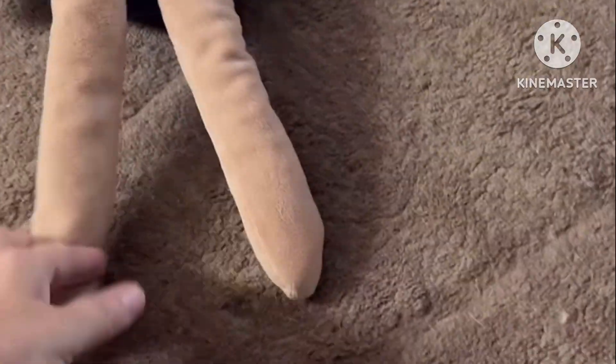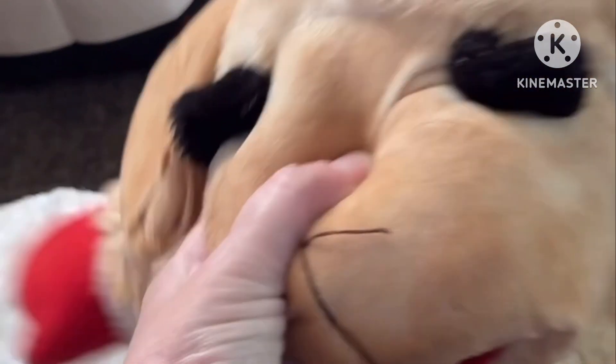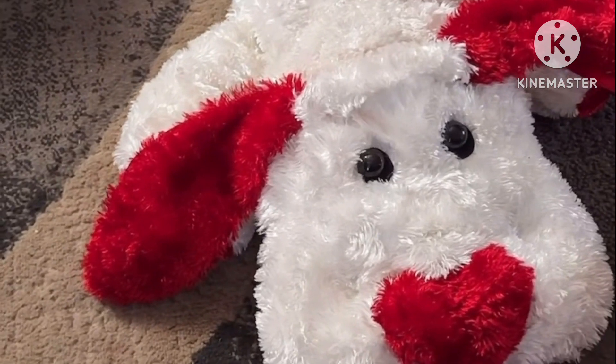This is actually one of his first toys right here and he absolutely loves this toy. He's got his lamb chop — he loves his lamb chop. I'm always having to wash his toys because he's always taking them outside.